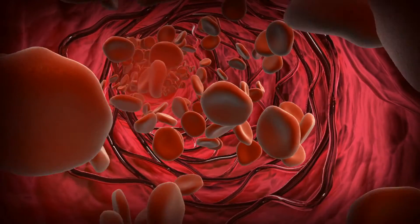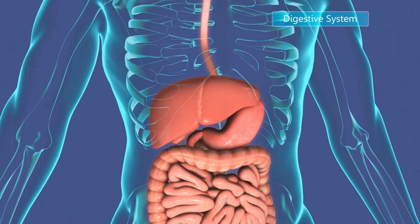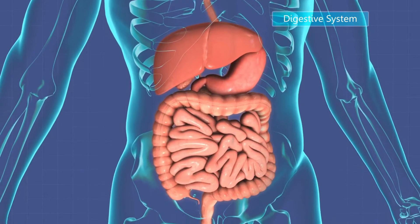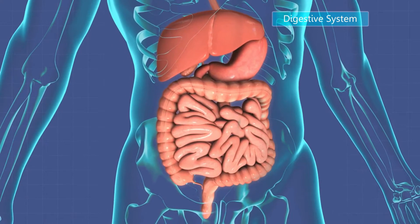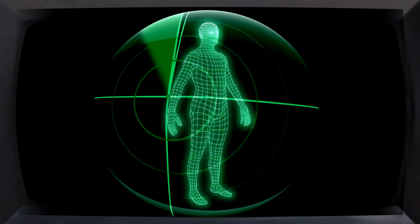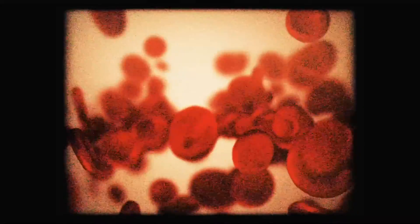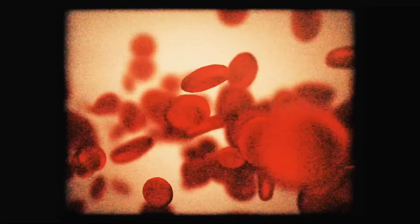You can also develop a low platelet count due to platelets getting trapped in your spleen. The spleen is a small organ situated just below the ribcage on the left side of the abdomen. It helps your body fight infections and filters out unwanted toxins. The enlargement of the spleen can result in too many platelets getting trapped in this organ, reducing the number of platelets circulating in your blood and leading to thrombocytopenia.